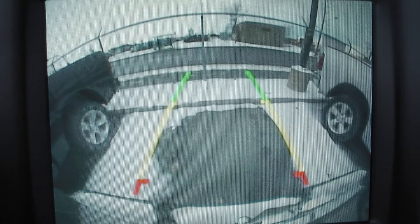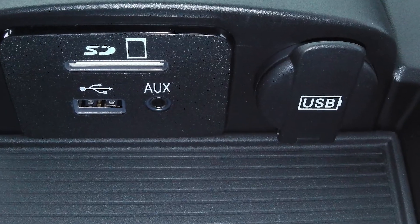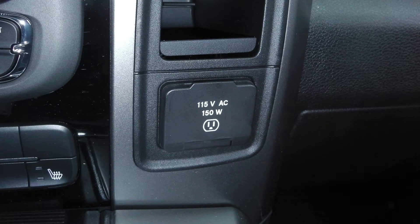Uconnect voice command with Bluetooth, a backup camera with park assist, a USB port, and a 115V outlet.